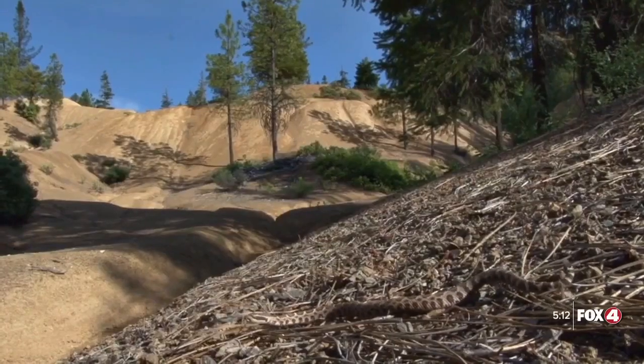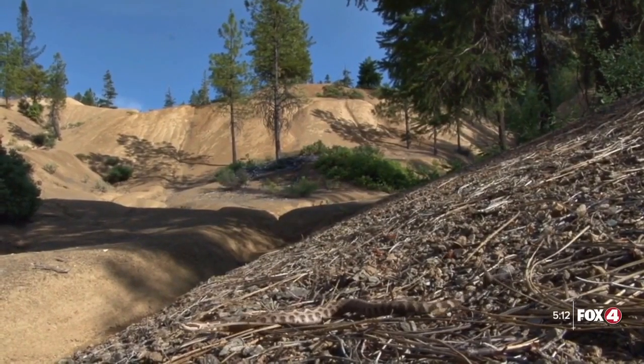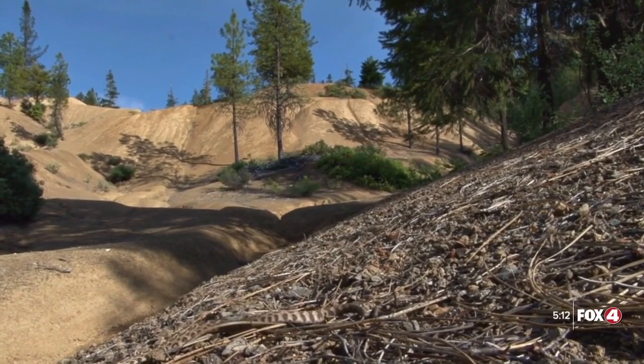No doubt in Everglades National Park you can find them on mangrove islands, but it's very not typical. They like more upland pine flatwoods, saw palmetto scrubs, grasslands — places like that that don't really flood periodically.